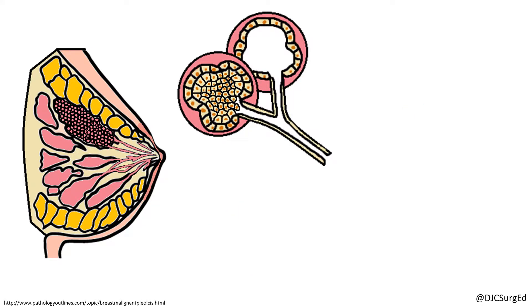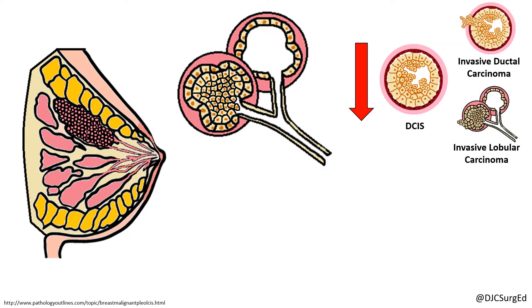LCIS is often an incidental finding and if found on core biopsy should undergo excisional biopsy, although the risk of upgrade to DCIS or invasive cancer is low. LCIS found incidentally on an excisional biopsy or at the margins of a specimen does not require re-excision.